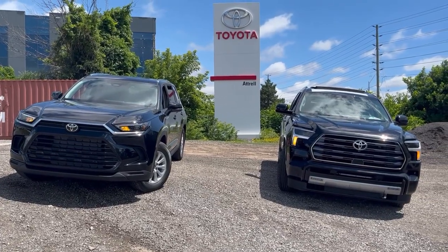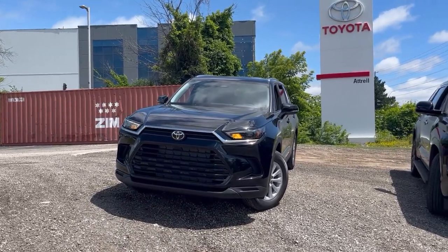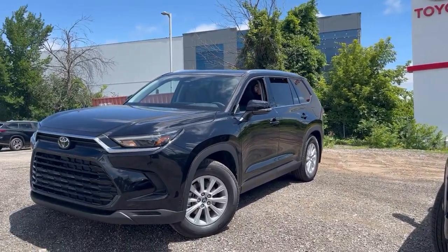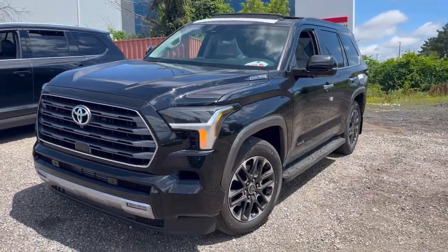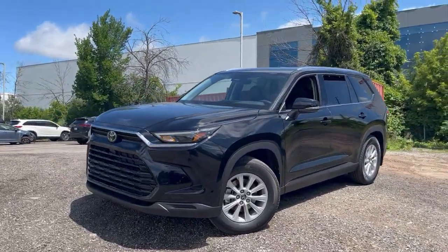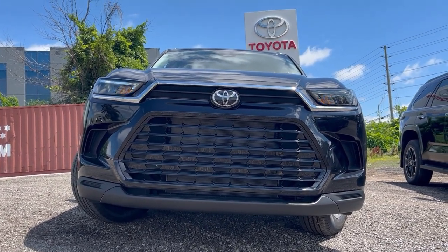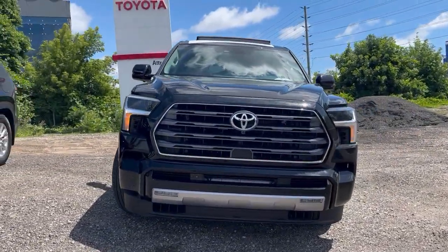We've got the Sequoia sitting right beside the Grand Highlander — this one's the Limited Hybrid. Right away you can see the differences. Keep in mind the Sequoia is 208 inches long where the Grand is only 201 — that's not much difference at all. The Sequoia is built on the same frame as a Tundra, so in essence you're looking at a truck, where the Grand Highlander is built on a different platform entirely. And you can see the dash is keeping a really low profile, a lot lower than the existing Highlander model.